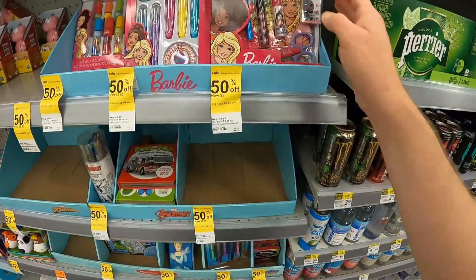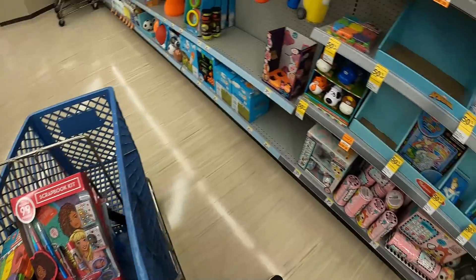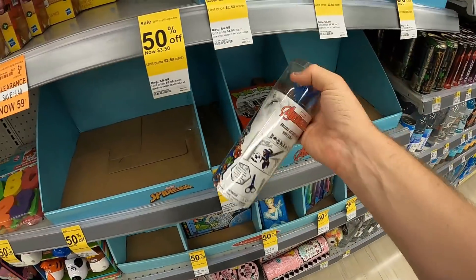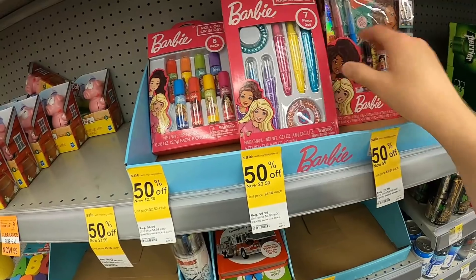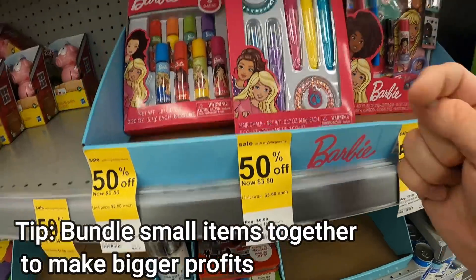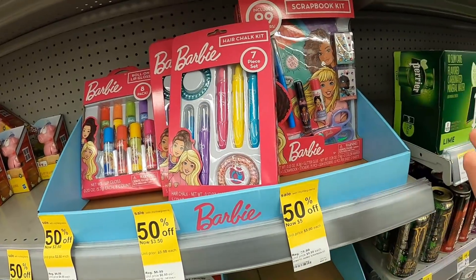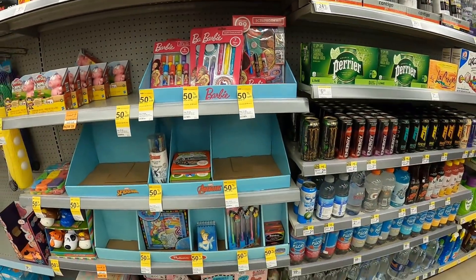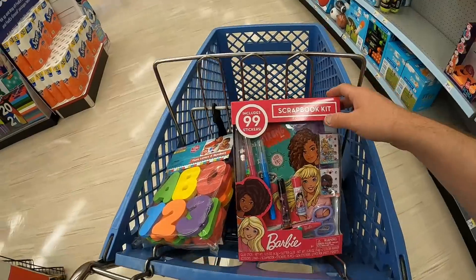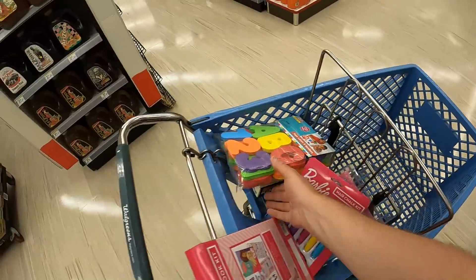Basically what I'm going to do is grab one of each of these things and have them double check the price for me, then decide on how much I want to grab. A lot of this stuff is smaller, so it's not really high value, but you could bundle it together - if these are 90% off and $0.70 a piece, you could do one of these and one of these and sell the whole thing for like $20 with free shipping. There are other ways to bundle smaller stuff together to make profit.